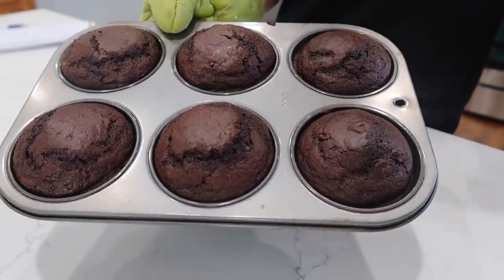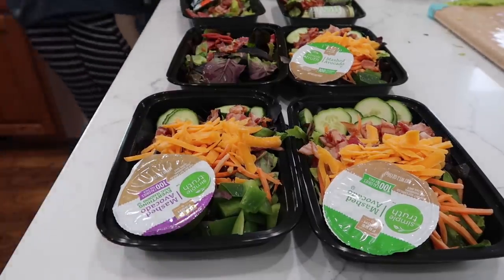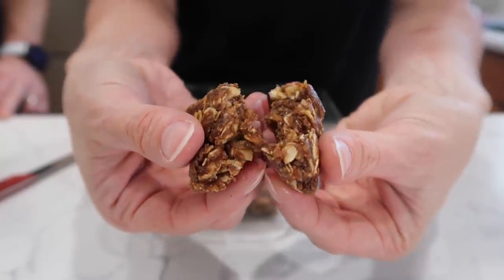Welcome to today's video. My name is Christine and we are going to do some large family meal prep. We're going to take care of breakfast, lunches — school lunches, work lunches, stay-at-home mom lunches — and some snacks for my family of currently seven.